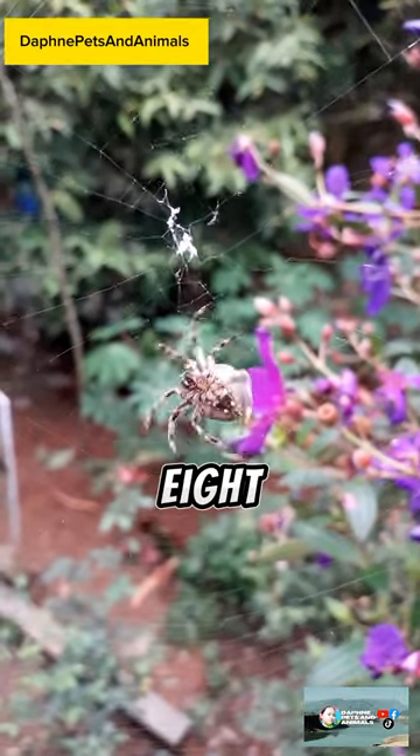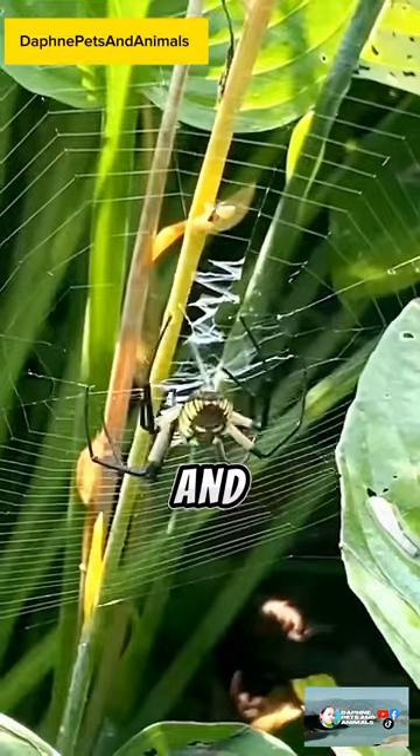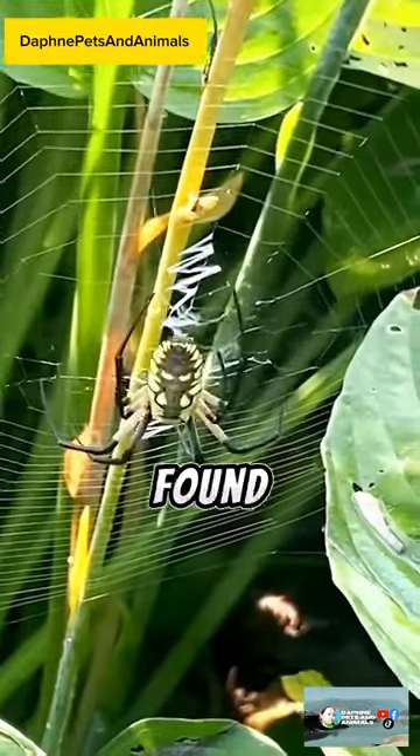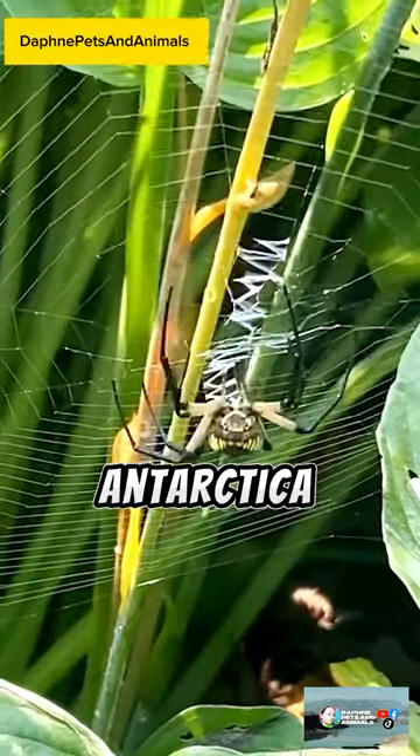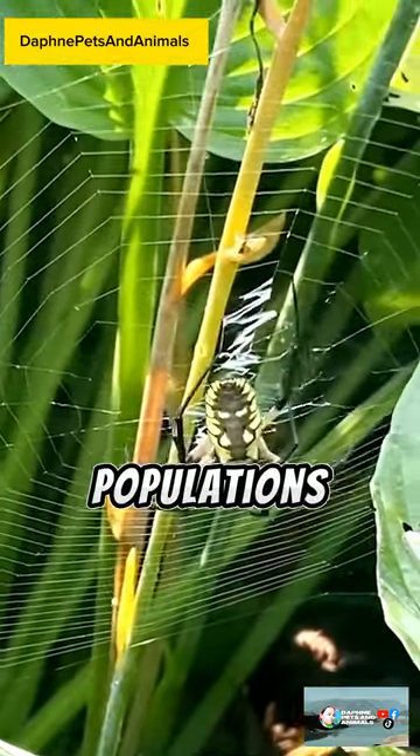Spiders are arachnids with eight legs and two body segments: the cephalothorax and the abdomen. They are found on every continent except Antarctica and play a crucial role in controlling insect populations.